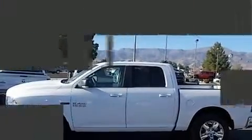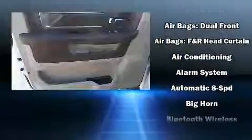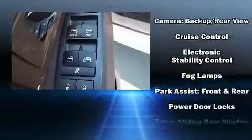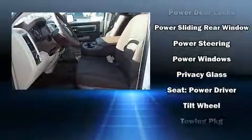Passenger security is always assured thanks to the various safety features such as dual front impact airbags with occupant sensing airbag, front side impact airbags, traction control, brake assist, a panic alarm, an emergency communication system, and four-wheel disc brakes with AVS.